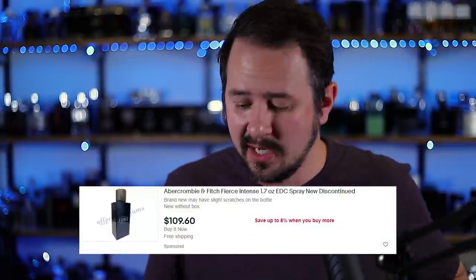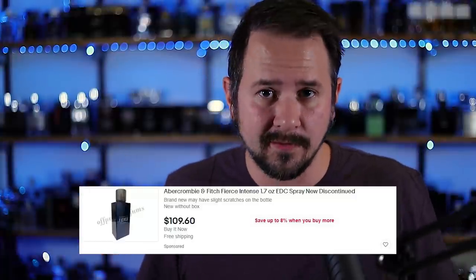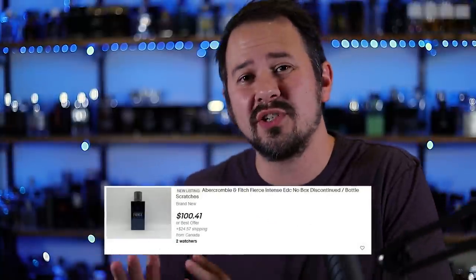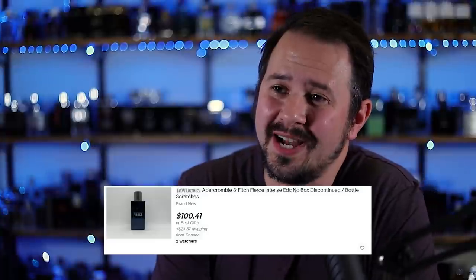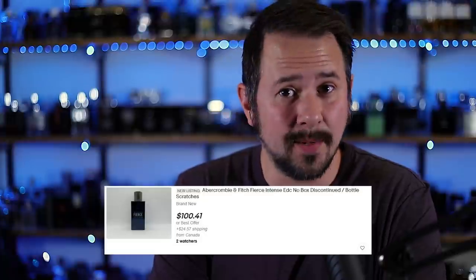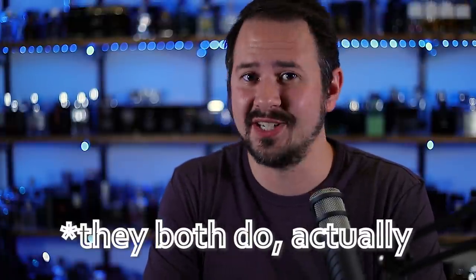How much do these go for in pristine condition? Well, on eBay there are two listings right now for Abercrombie & Fitch Fierce Intense — because this is not an easy fragrance to find. The cheap listing: $110. It's a 50ml size; all of these are 50ml — that's what the fragrance was made in, you can't get bigger. So $110 US for the cheapest on eBay, $125 for the most expensive. And neither of those are pristine — the $110 one even says it has slight scratches on the bottle. So that kind of lets you know what the market is for Fierce Intense: there's not many of them, they're expensive, and they're usually a little bit busted up.